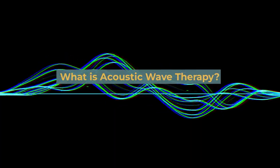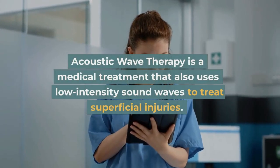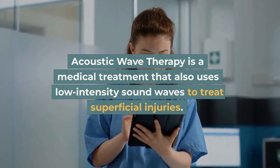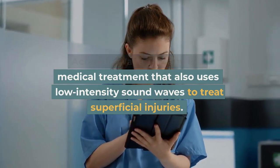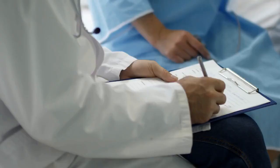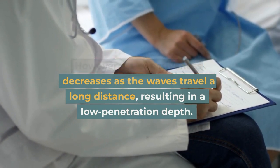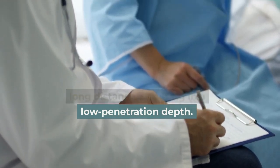What is acoustic wave therapy? Acoustic wave therapy is a medical treatment that also uses low-intensity sound waves to treat superficial injuries. However, its effectiveness decreases as the waves travel a long distance, resulting in a low penetration depth.